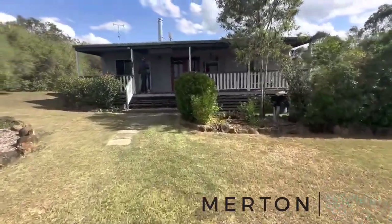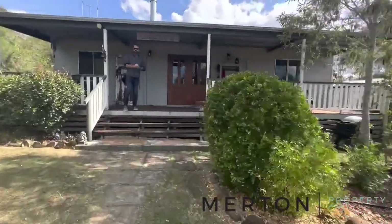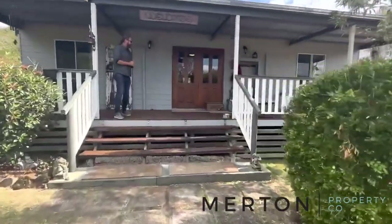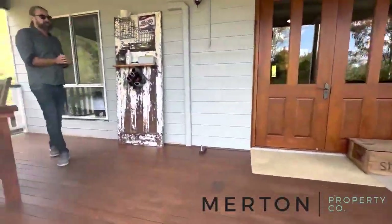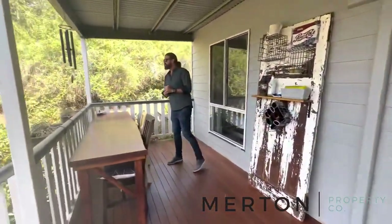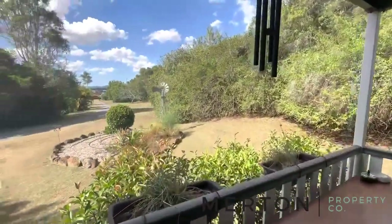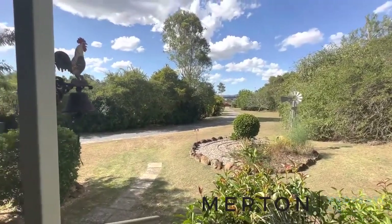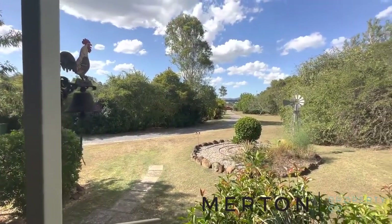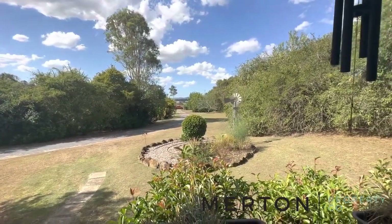We've got a beautiful little three-bedroom two-bathroom cottage, everything you need including a shed. Come up and have a look at this fantastic deck out here — a great way to spend your mornings or evenings. Looking back towards the road you can just see my car down there. You are set back nicely here with a nice long driveway, very private from the road — privacy plus on this one.